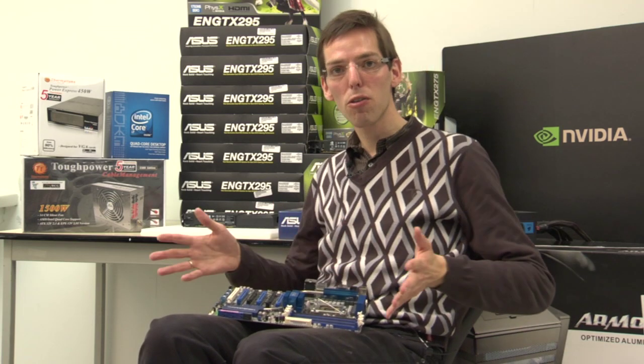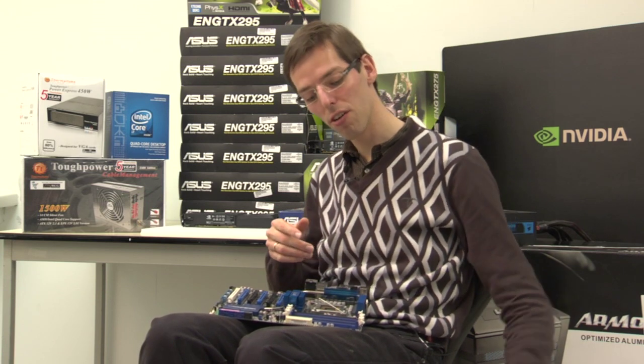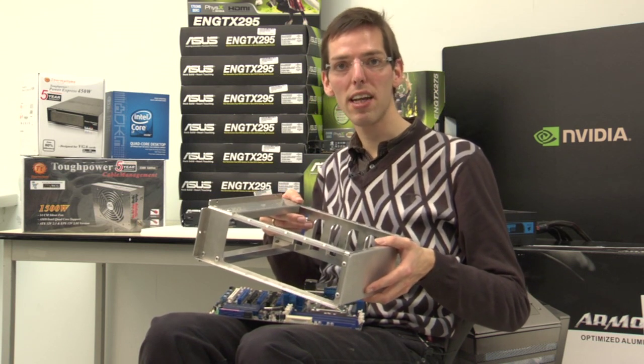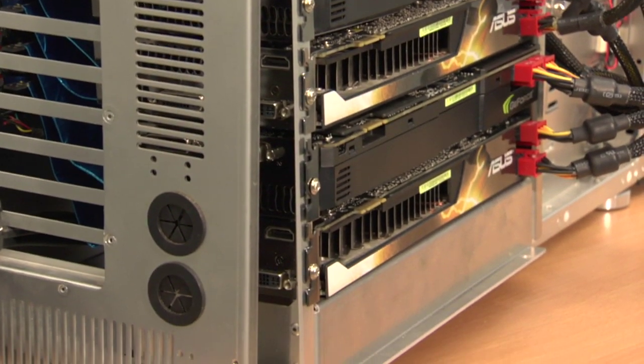However, the mass required for such a big block of graphics cards is enormous, and so we had a custom cage developed in collaboration with a Belgian computer company called Tones and a laser cutting company, that allows you to suspend all the cards over the motherboard.